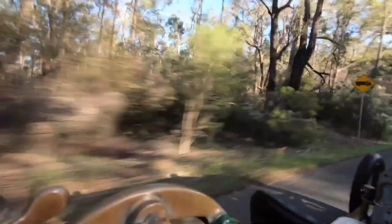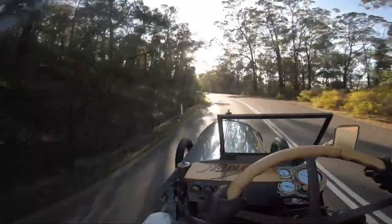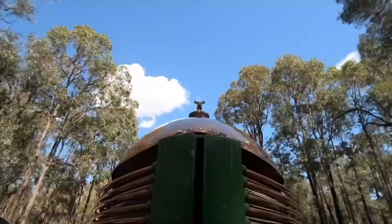Today, the Napier 90 horsepower is a rare and valuable artifact of automotive history. Only a handful of these cars were ever built, and most of them have been lost to time. But a few lucky collectors and enthusiasts still have the privilege of owning one of these iconic machines.